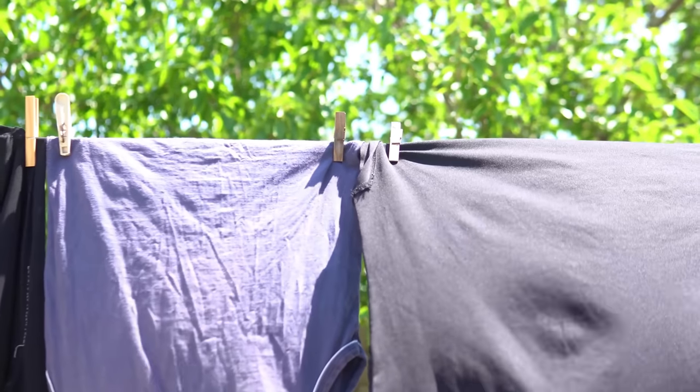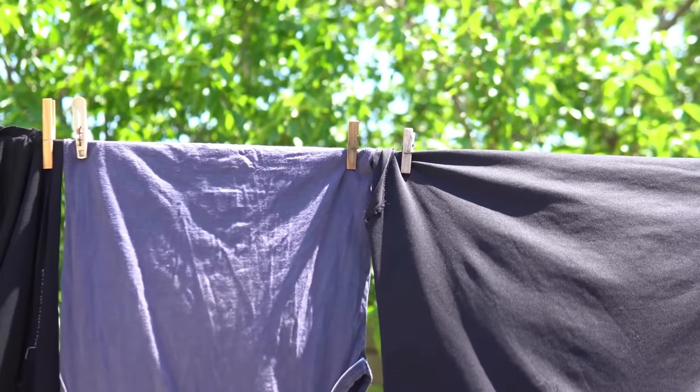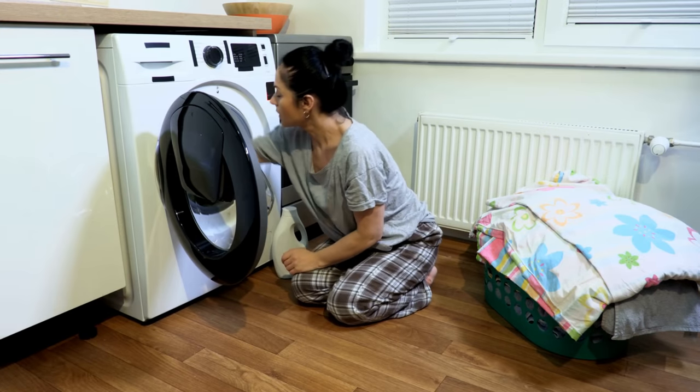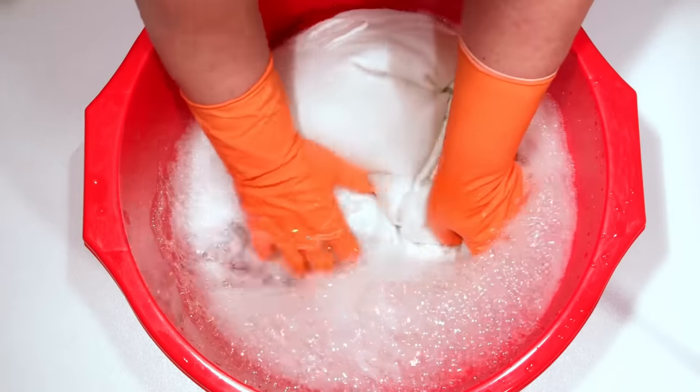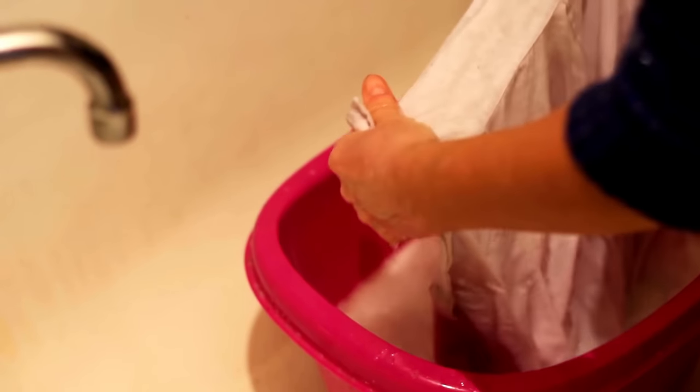Sun-dry your clothes. Dry your clothes in the fresh air and sunshine instead of running up your utility expenses by using a dryer. Pick a bright day to wash your clothes. To make the most of the sun's energy for drying, you may also wash the clothes first thing in the morning.